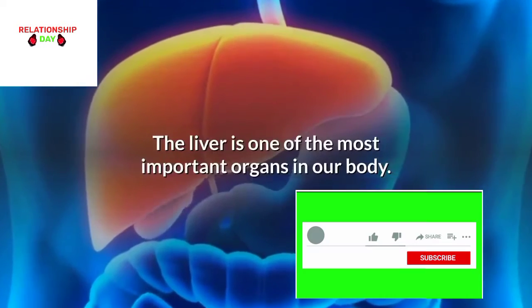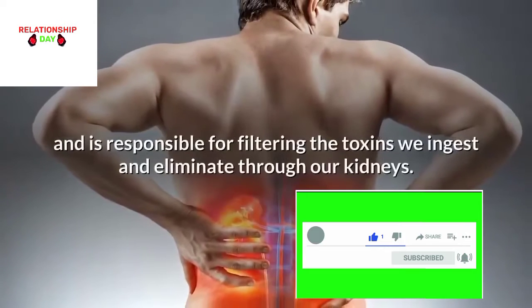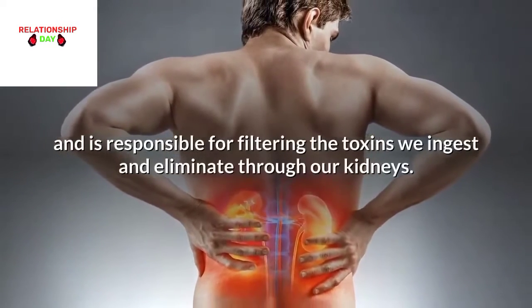The liver is one of the most important organs in our body. It is the largest gland in the body and is responsible for filtering the toxins we ingest and eliminate through our kidneys.